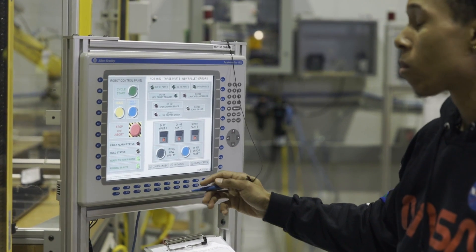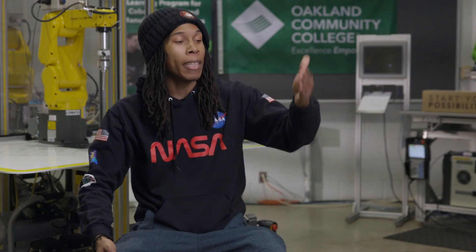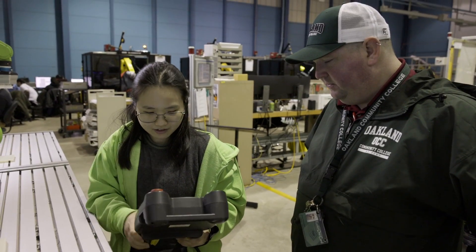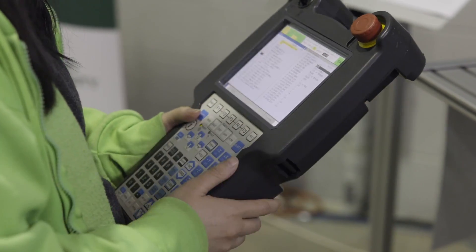Being able to program, manipulate, and work in these courses using the simulation — FANUC is in every major plant you think of. They're everywhere. The way OCC has this program set up, it eases you slowly into it, and it makes me feel more comfortable. I have gained more confidence as I go through the program, especially with the instructors.